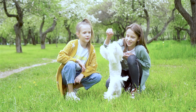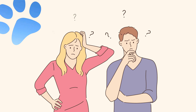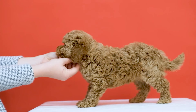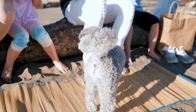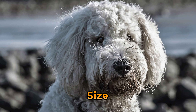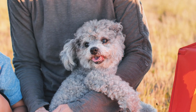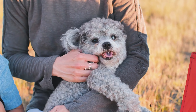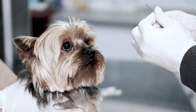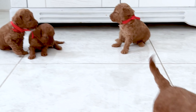Before we get into the details of identifying a purebred poodle puppy, you might be wondering: why does it matter if a poodle is purebred or not? Well, there are a few reasons. Purebred poodles have predictable traits like size, coat type, and temperament, which can be important if you have specific requirements for a pet. Additionally, responsible breeders will test their dogs for genetic health issues, ensuring you're bringing home a healthy puppy.